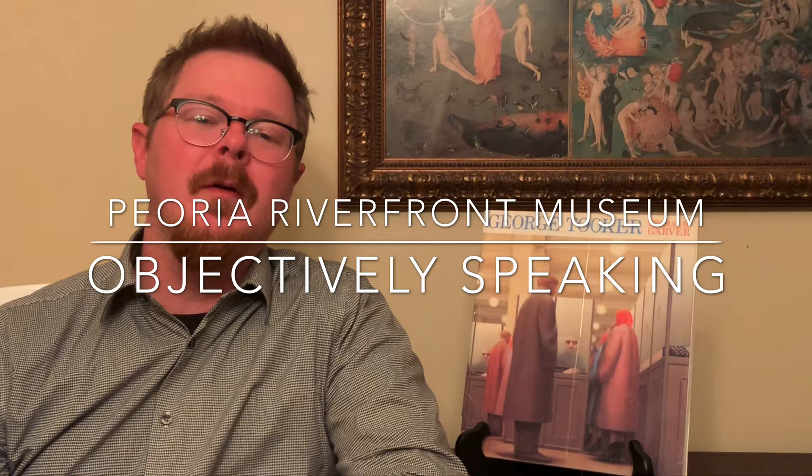Hello, this is Zach Zetterberg, Curator of Art in the Center for American Decoys at the Peoria Riverfront Museum, here for another installment of Curators Collect.